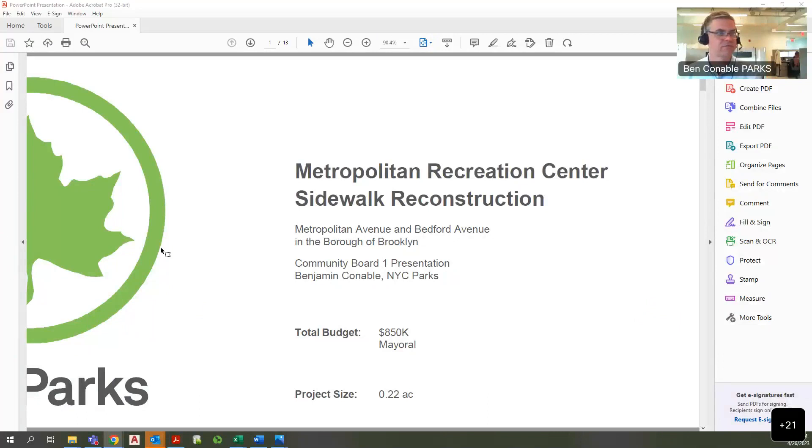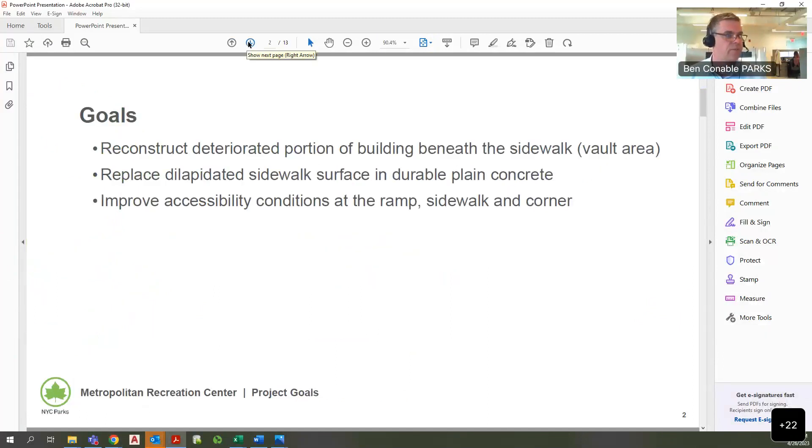I'm Benjamin Connoble from Capital Engineering at the Parks Department. This is the reconstruction of Metropolitan Recreation Center sidewalk vault and sidewalk — it's $850,000 in mayoral funding. The goal is to replace the dilapidated 1987 sidewalk, especially on the Bedford Avenue side, to reconstruct some of the structure underneath it, and to improve the accessibility conditions.